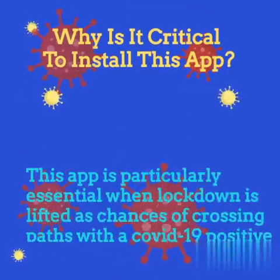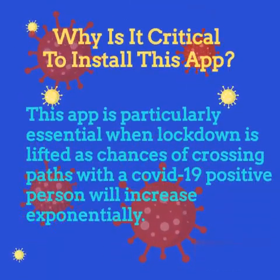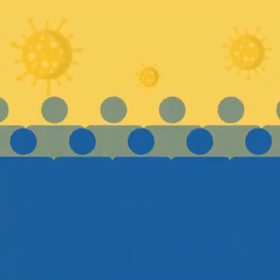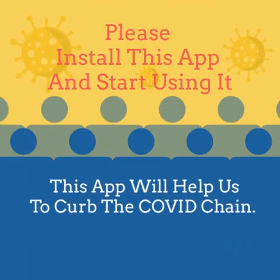Now, the question is: why is it critical to install this app? This app is particularly essential when the lockdown is lifted, as chances of crossing paths with a COVID-19 positive person will increase exponentially. This application can also be used as an e-pass when lockdown is lifted. Please install this app and start using it — it will help us curb the COVID chain.